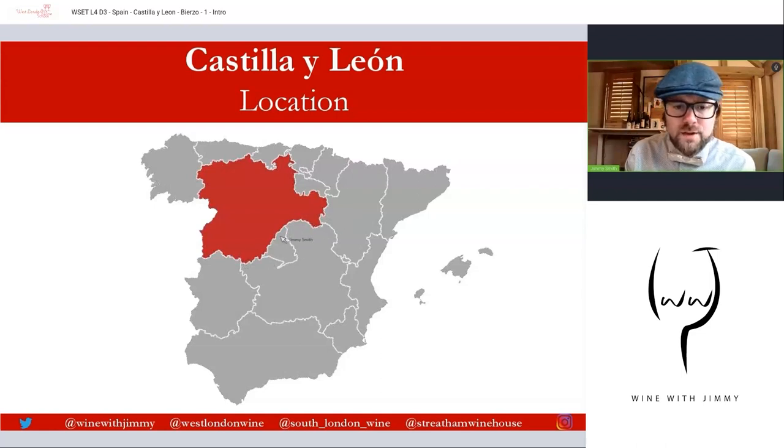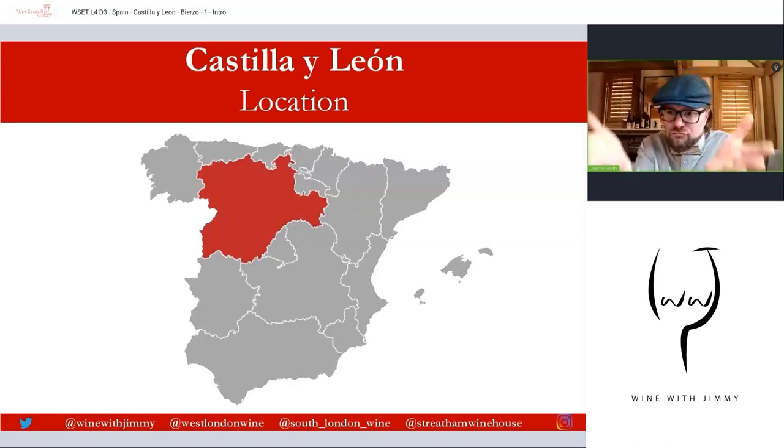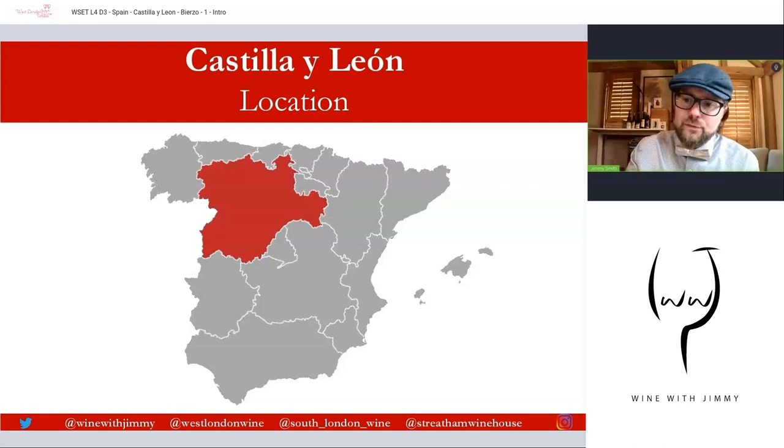To the south there are mountains as well, separating it from Madrid — things like the Sierra de Guadarrama and Gredos. So it is hemmed in, this raised plateau between two mountain ranges in the northern part of Spain. With this centrality away from the coast and protected by mountains, many parts of Castilla León have a continental climate. Bierzo, however, is located over here and has an Atlantic influence.